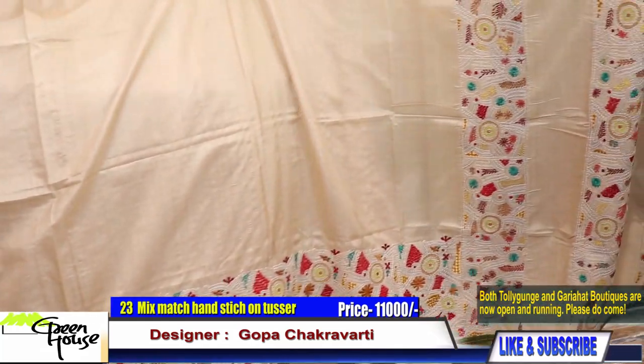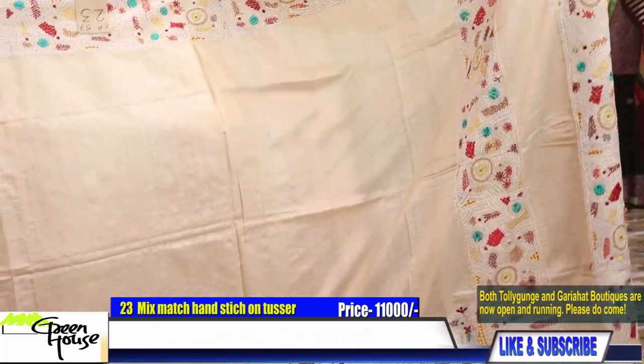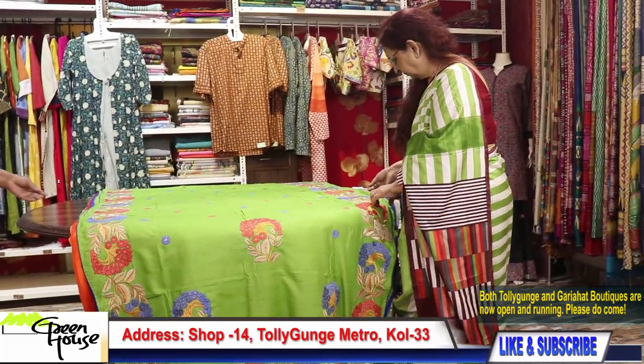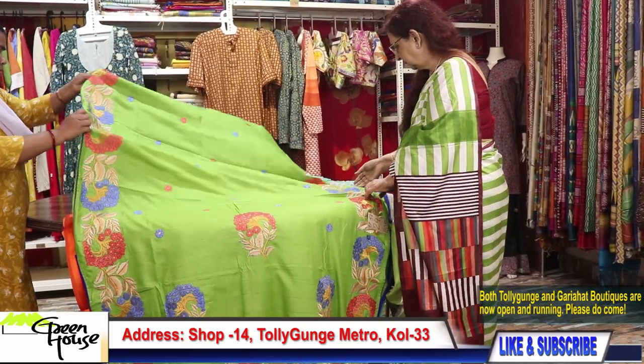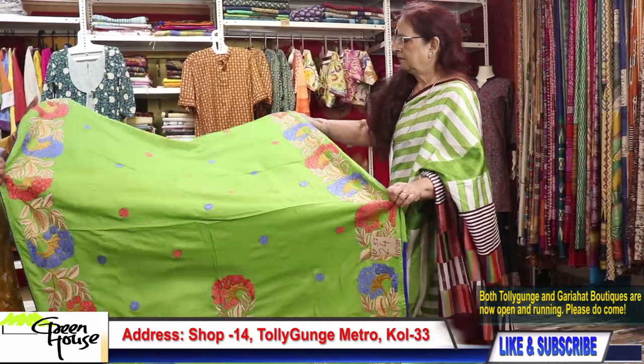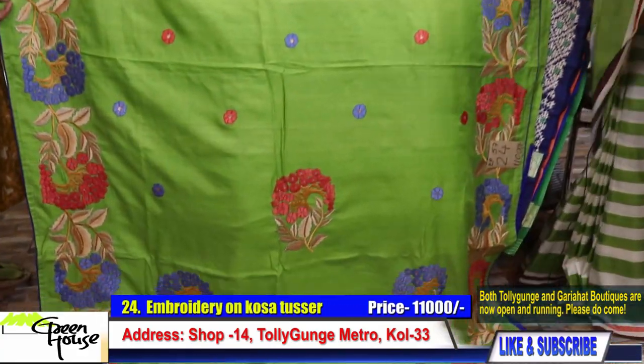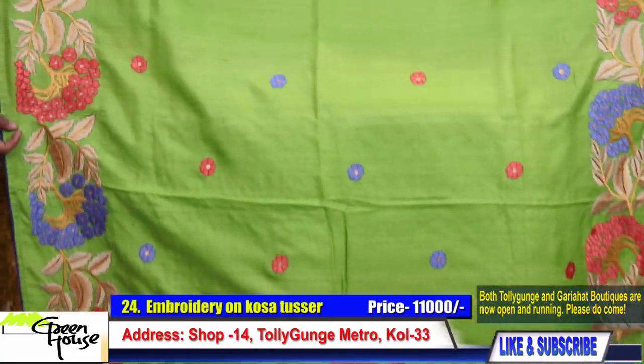You can use the saree with contrast blouse pieces. This saree costs 11,000 on Kosha Tassal.